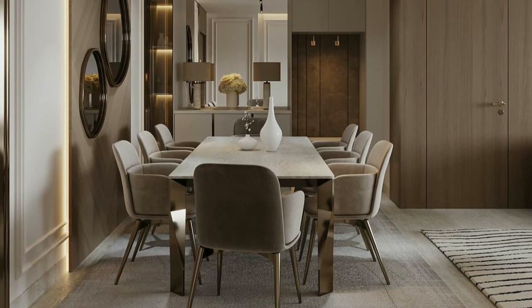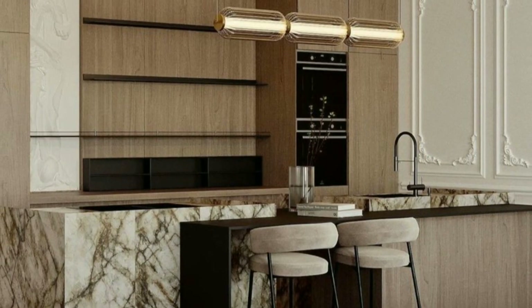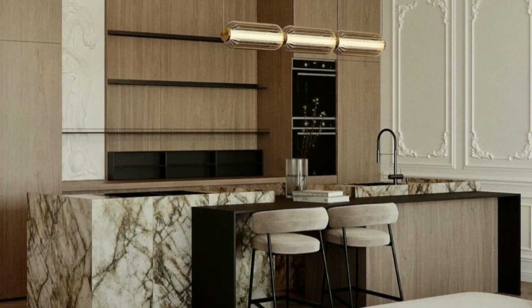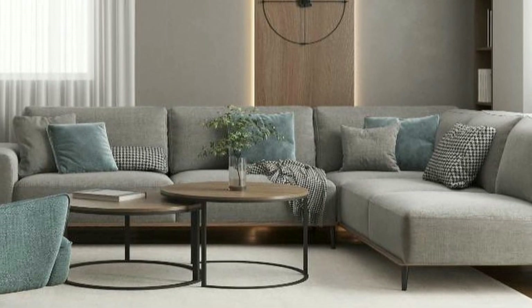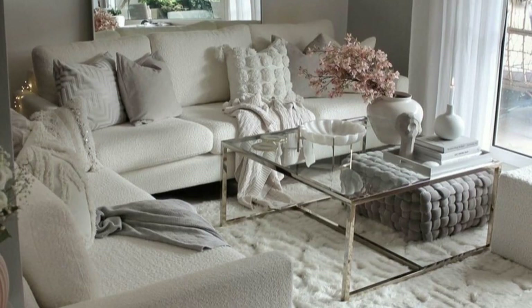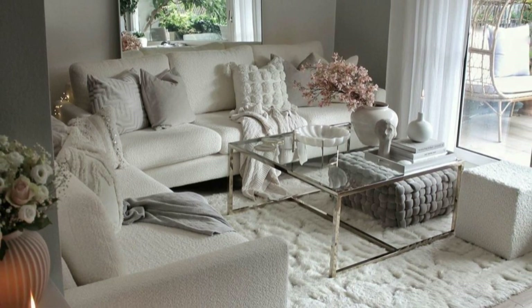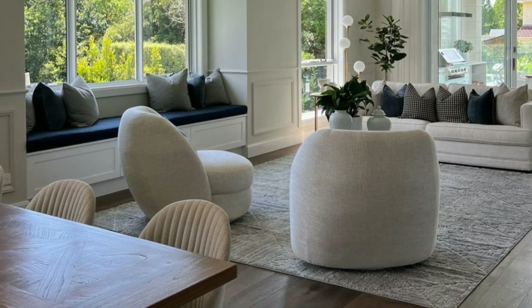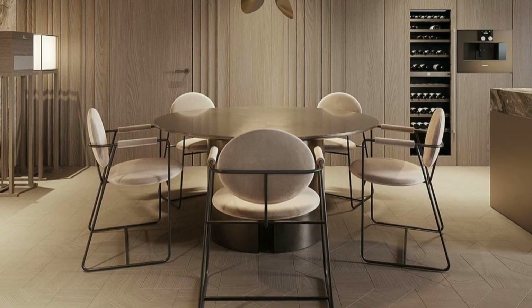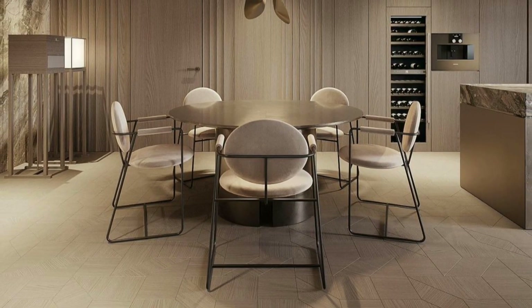Let's dive into some easy ways to decorate your home. Home interior decoration is the art of making the inside of your home look attractive and feel cozy. It involves choosing colors, furniture, and decorations that make each room look and feel good. Decorating your home is important because it makes your space more enjoyable to live in.